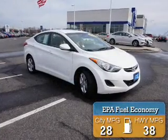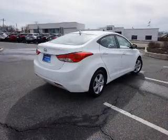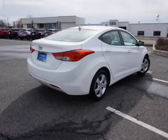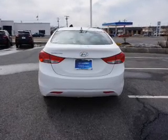Great fuel efficiency saves you money by requiring fewer trips to the gas station. The features include an alarm system, keyless entry, brake assist, traction control, stability control, daytime running lights, and anti-lock brakes.